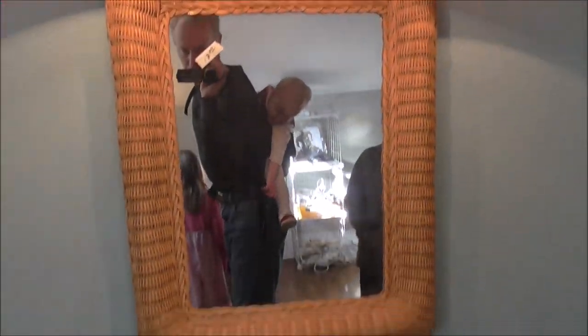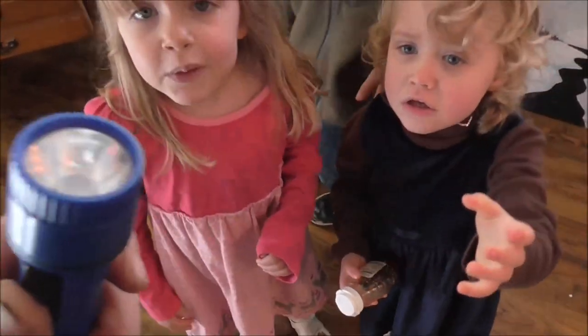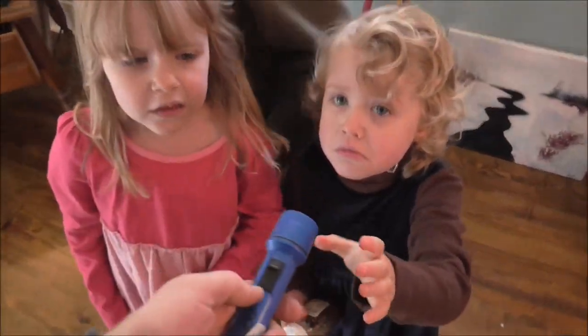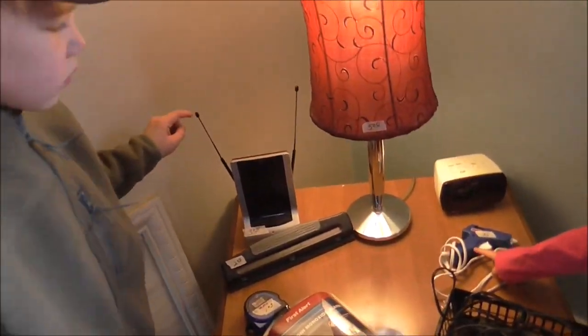And there's a little mirror. What do you see, Grace? A little flashlight? Do we need a flashlight? I don't think we need any. We have so many flashlights right now. Can you put it back? There's a TV antenna.